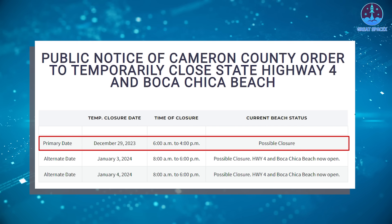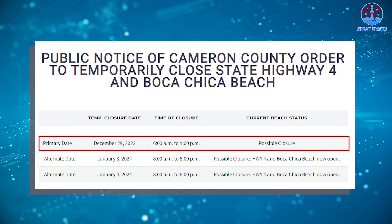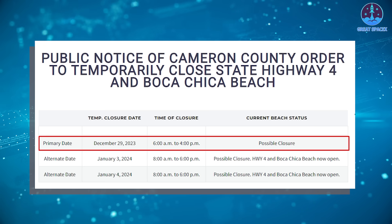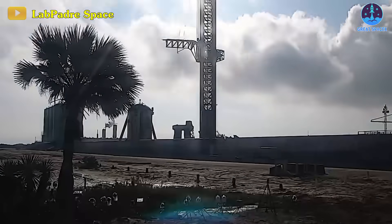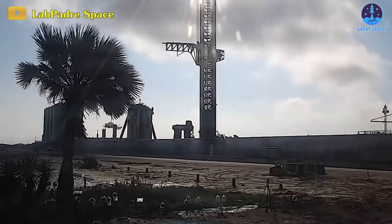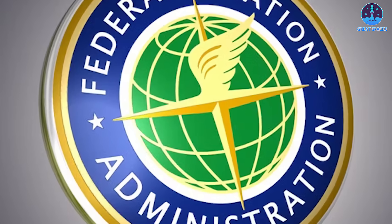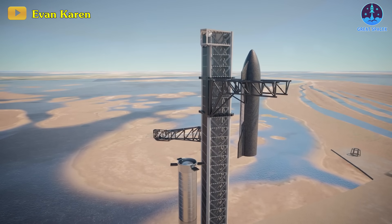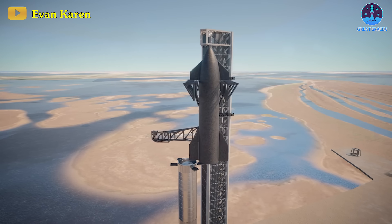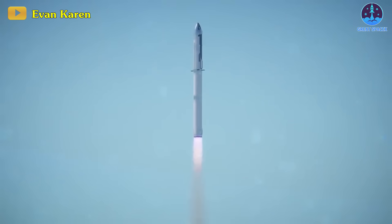Should the B-10 test not proceed as planned, a possibility looms for its return in the early days of January 2024, specifically on the 3rd and 4th. SpaceX is moving swiftly towards the launch of IFT-3, propelled by the efficient performance of the launch site following IFT-2. The last obstacle in their path appears to be submitting their report to the FAA and securing subsequent approval. Once these tests conclude, the Starship upper stage will likely be assembled atop the booster, finalizing the launch vehicle for Integrative Flight Test 3.